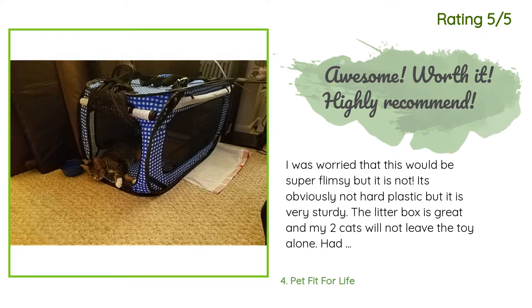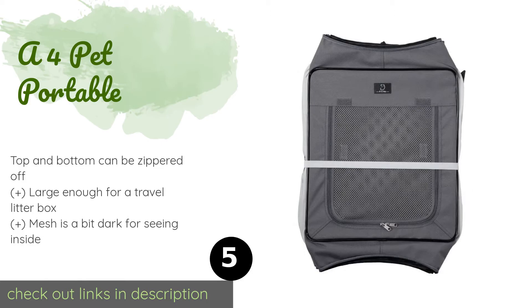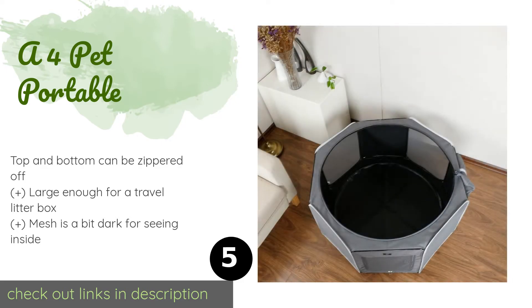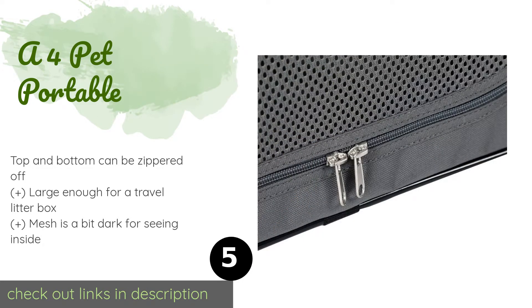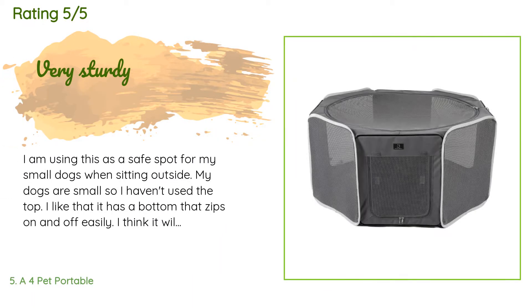The next product is the A4 Pet Portable. If you need to bring your kitty along while on vacation or visiting someone's home, the A4 Pet Portable is spacious and packable. It's made of heavy-duty mesh and woven fabric that only a very determined chewer could bite or scratch their way through. The price is approximately $49. There are 132 customers who have reviewed this product with an average rating of 4.6 stars.